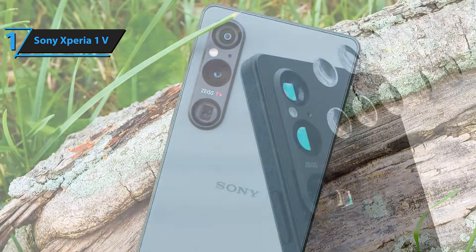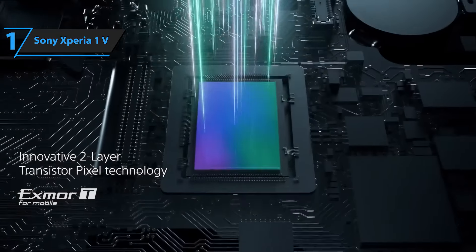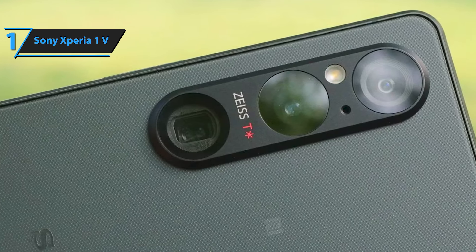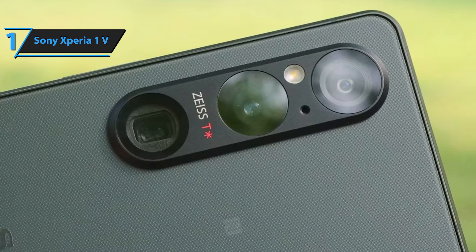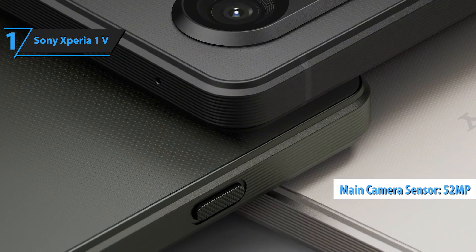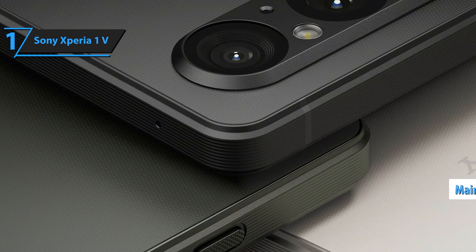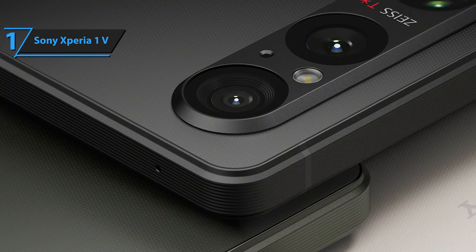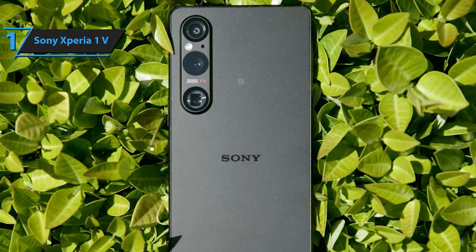For photography enthusiasts, the Xperia 1V impresses with its variable periscope zoom, offering continuous zoom between 85mm and 125mm on a 12MP Exmor RS sensor, along with a 16mm ultrawide lens. The standout feature is the new 52MP main sensor, reduced to 48MP in the final output, utilizing the advanced Exmor-T sensor. This sensor is 1.7 times larger than the previous generation and performs twice as well in low-light conditions.